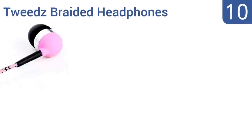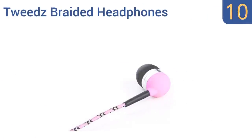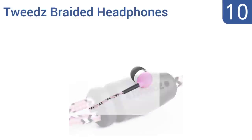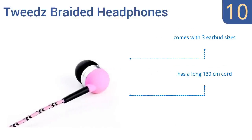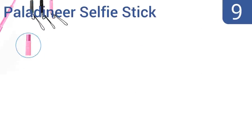Starting off our list at number 10, the Tweeds braided headphones will keep your daughter listening to her music in style when she walks to school or rides along on road trips. The nylon wire is extra strong and doesn't tangle together like sticky plastic wire, but the buds do fall out sometimes. It comes with three earbud sizes and a long 130-centimeter cord; however, the noise isolation isn't great.